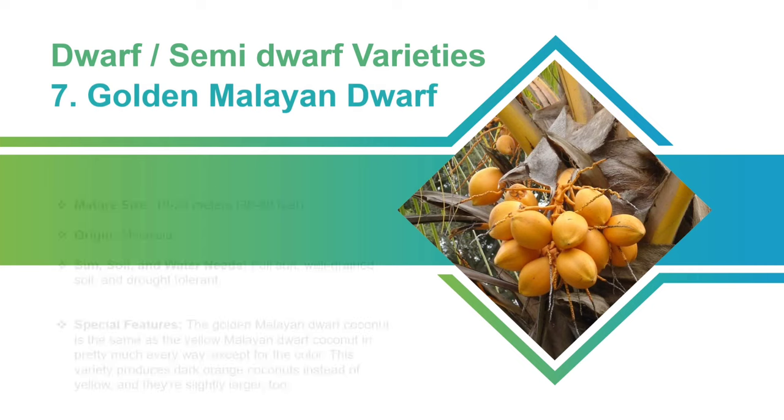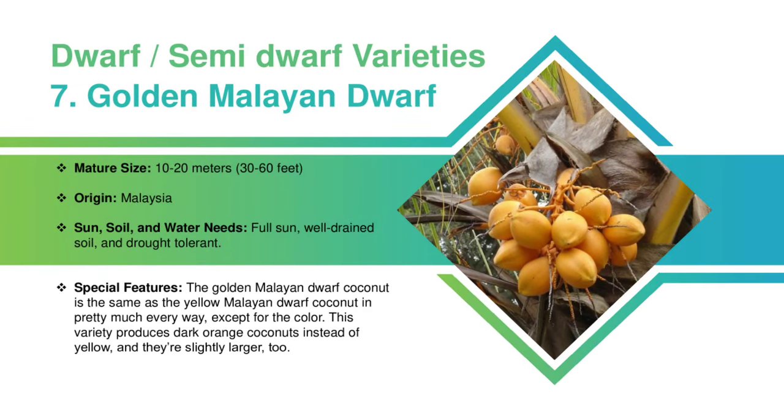Golden Malayan Dwarf Coconut: It will grow up to 10 to 20 meters and is originated in Malaysia. This variety requires full sun, well-drained soil, and a lot of water to survive. The Golden Malayan Dwarf Coconut is the same as the Yellow Malayan Dwarf Coconut in pretty much every way, except for the color. This variety produces dark orange coconuts instead of yellow, and they're slightly larger too.